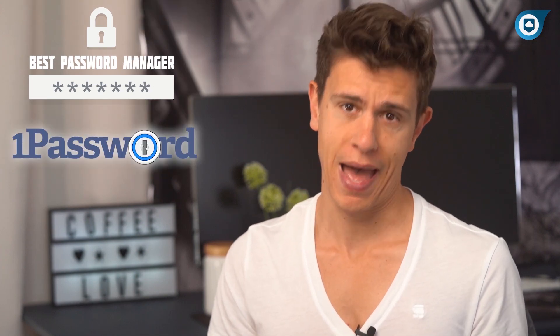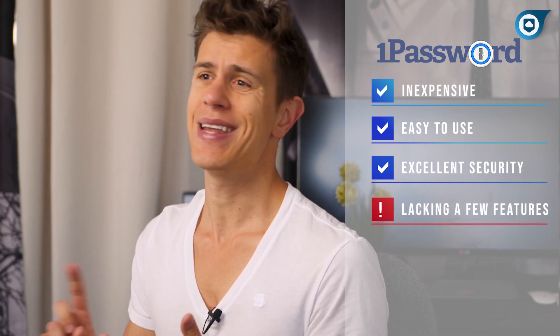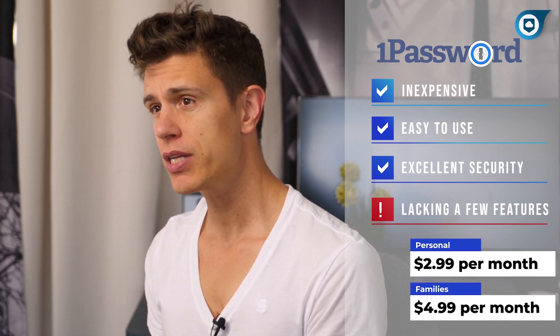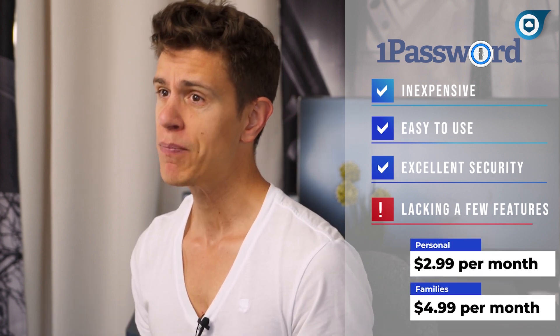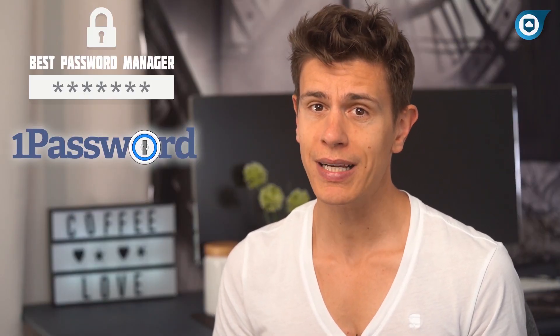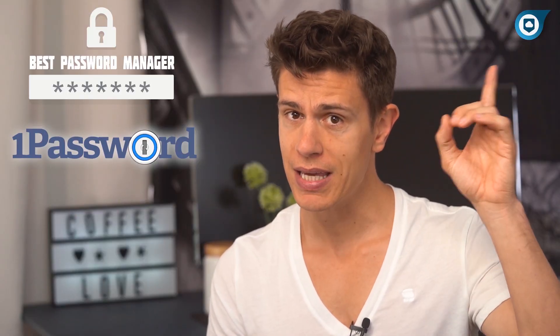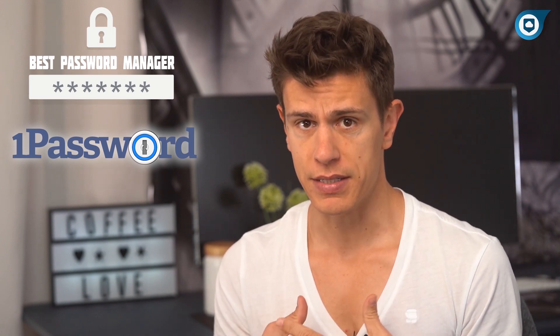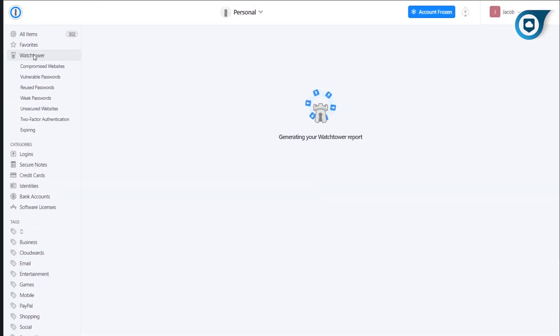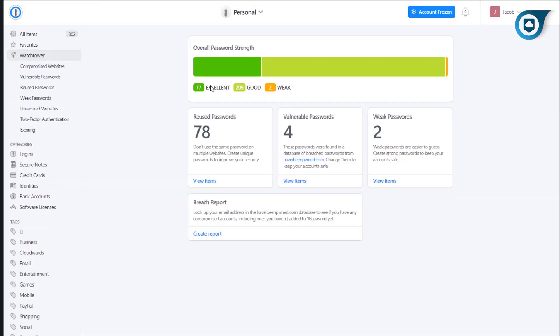Starting at the top of the list is 1Password. 1Password hits all of the marks of a good password manager with top-notch security, an excellent user experience, and a slew of features. It's pretty cheap, too, with a personal plan running only $3 per month. If you'd like to see an individual 1Password review, click on the pop-up banner or check out our written review in the description. You get unlimited password storage, multi-device sync, and 1GB of encrypted file storage.